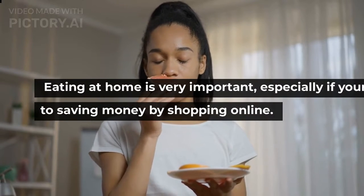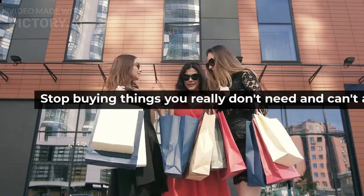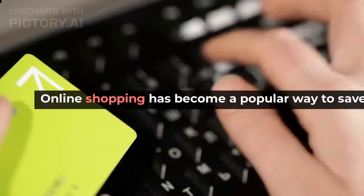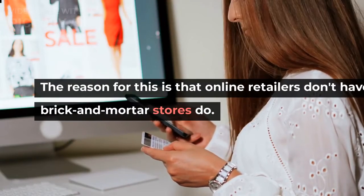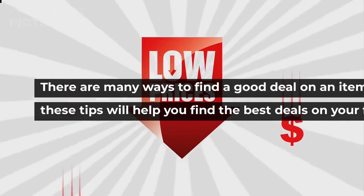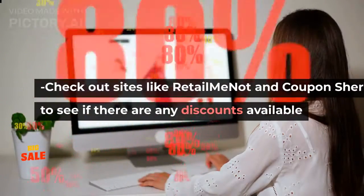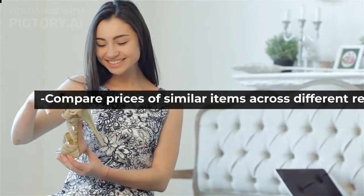Eating at home is very important, especially if you're on a budget. Now let's move to saving money by shopping online. Stop buying things you really don't need and can't afford, but since we still tend to shop anyway, here are some tips. Online shopping is not only convenient, it can also be cheaper than purchasing items in stores, because online retailers don't have the overhead costs that brick-and-mortar stores do. Look for coupons and promo codes before you purchase anything. Check out sites like RetailMeNot and CouponSherpa to see if there are any discounts available. Compare prices of similar items across different retailers to find the best deal.